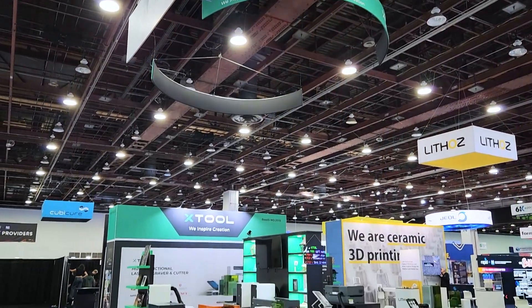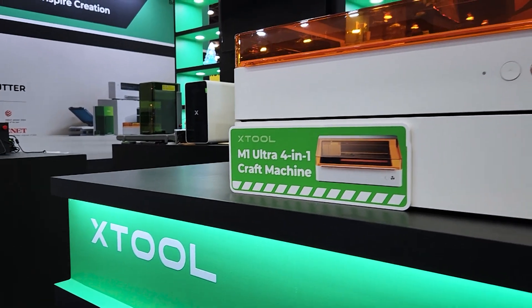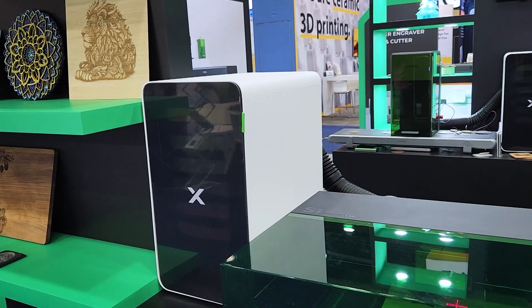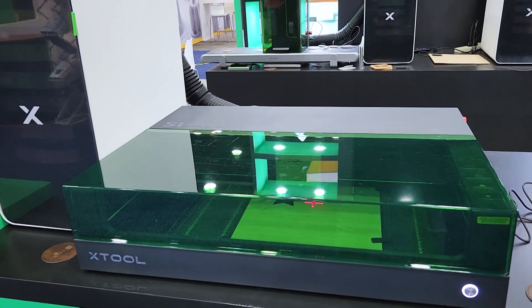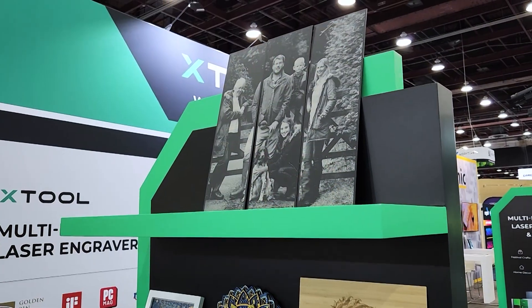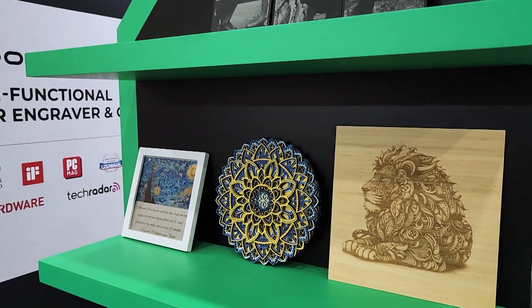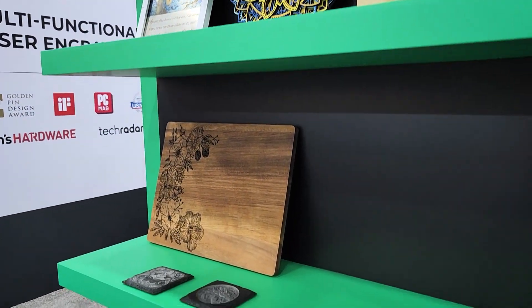Beyond that, there were also some other very notable interesting things at the show, and one of them was the presence of X-Tool. They had their laser engravers on display and I've worked with them extensively in the past — I have a ton of X-Tool videos on my channel and I really love their laser equipment and their amazing software. Lately they've been expanding into apparel printing and even laser welding equipment. I've kept asking myself when they are finally going to break into the 3D printing market, and their choice to be present at an additive manufacturing show is hopefully foreshadowing a 3D printing future. I asked them at the show and they declined to comment or confirm anything, but if they do have something in the future, I hope they will reach out so I can give it a try.